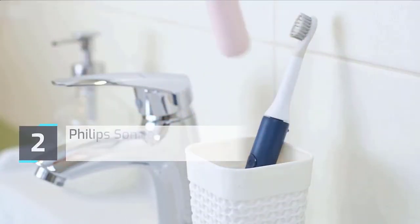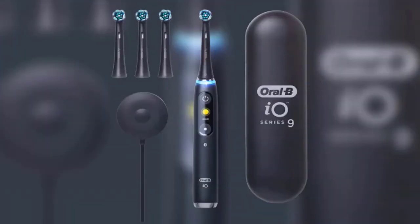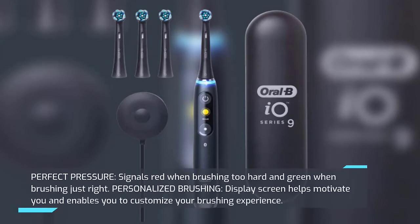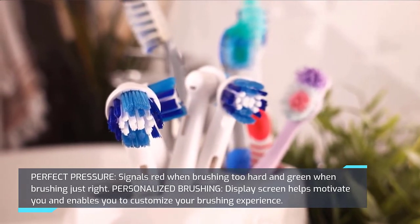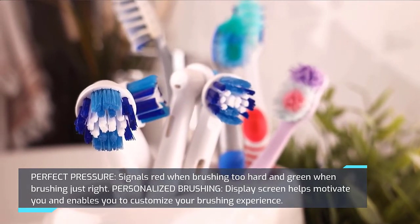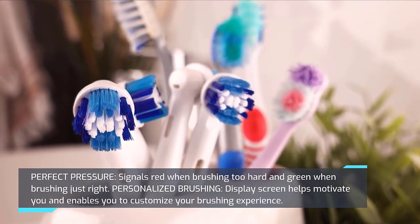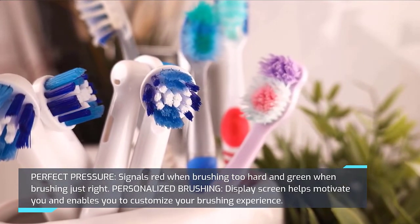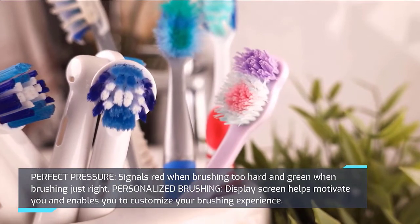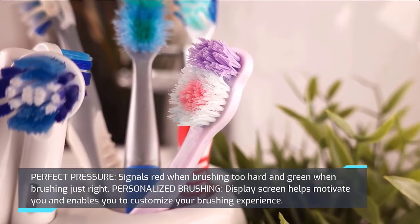Number 2: Oral-B I-O Series 9. Perfect Pressure — signals red when brushing too hard and green when brushing just right. Personalized brushing display screen helps motivate you and enables you to customize your brushing experience. Redesigned dentist-inspired round brush head with twisted bristles reach every contour for a deep clean. AI tracks where you are brushing and guides you to 100% coverage so you don't miss any zone, while the visible timer ensures you brush for the dentist-recommended 2 minutes. Check the description for details and prices.